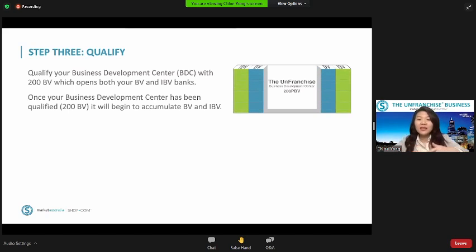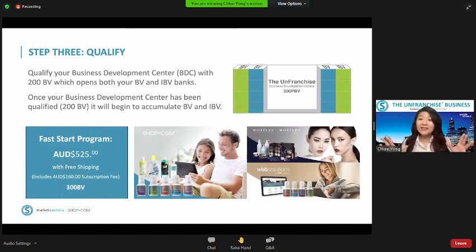We know that to start the business, we have a fast start program. In Australia, this fast start program comes with three packages — you can pick either one. It costs $525, which includes free shipping and products that you can pick: healthcare, cosmetic, or even a website. You create a website, you can start the business as well. After purchasing this fast start program, straight away you have 300 BV — so 200 BV to kickstart and qualify the business.